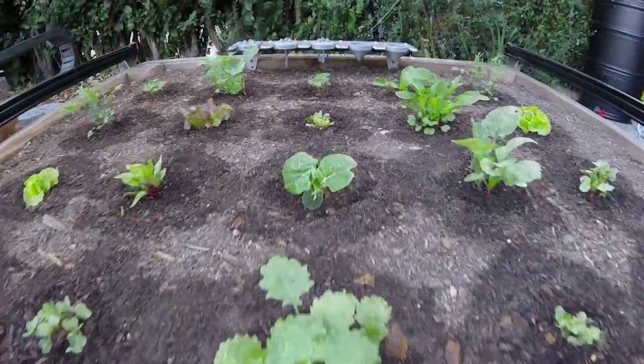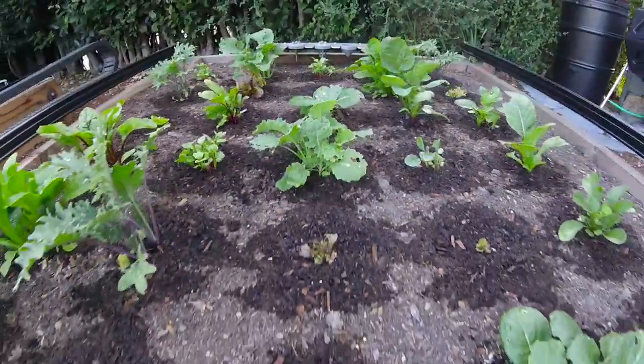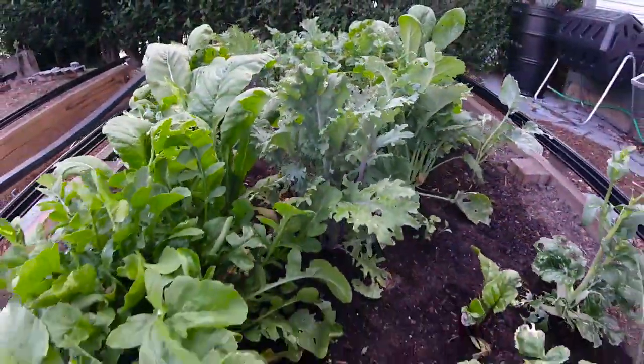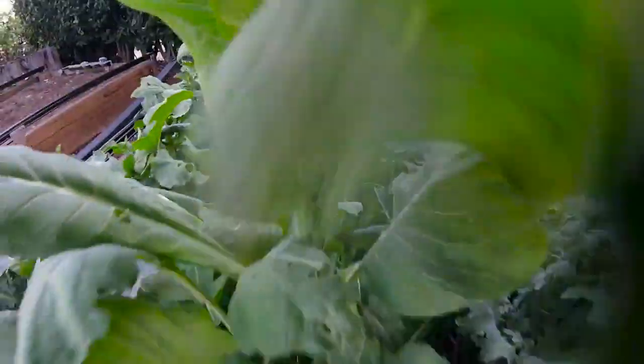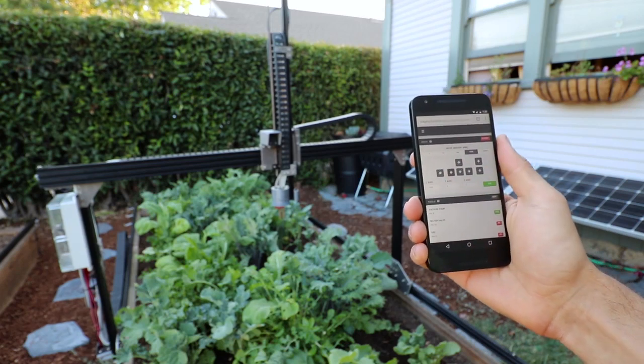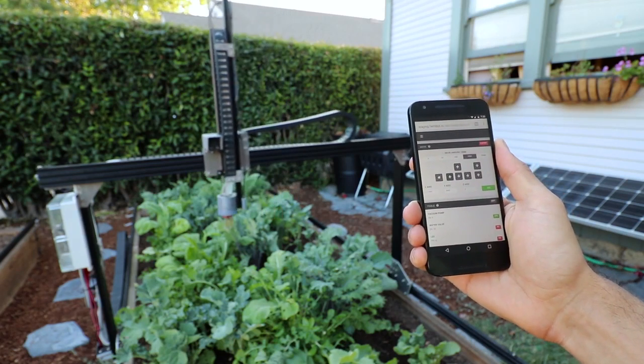With FarmBot, your garden will flourish, your plants will thrive, and you will gain access to fresh food grown right in your backyard with the practices that you believe in. You control and configure FarmBot using a powerful web-based interface, so no coding is required to grow food.